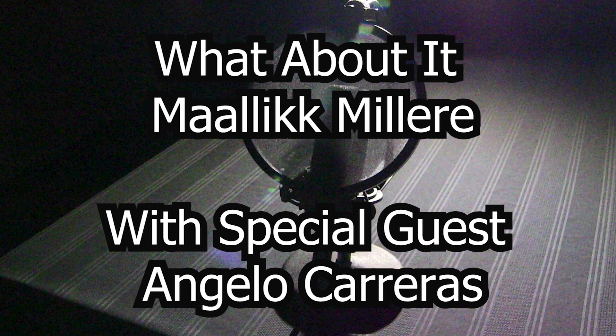Hello and welcome to 'What About It' with me, Malik Miller, and my guest Angelo Carreras. We will be reviewing three meals served in the cafeteria: the cheeseburger, cream turkey, and chicken tenders.